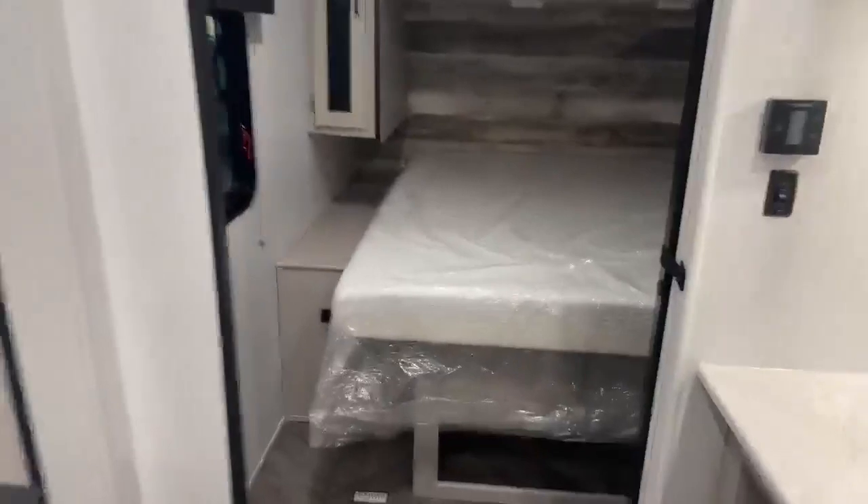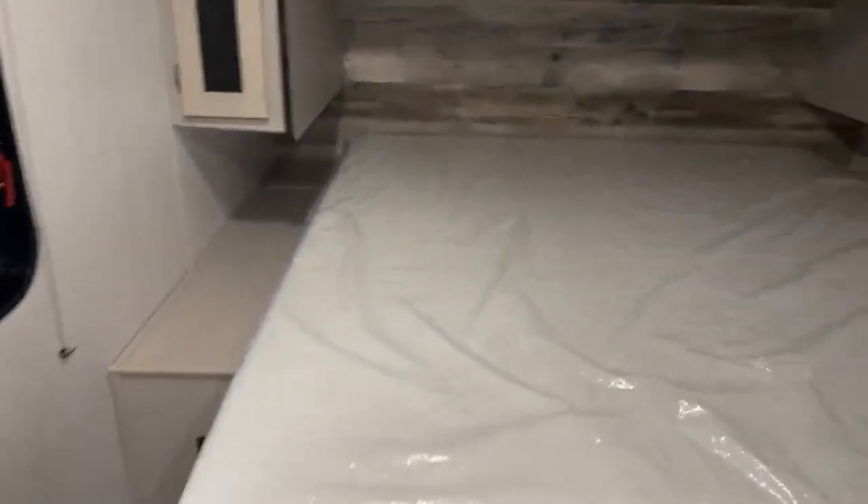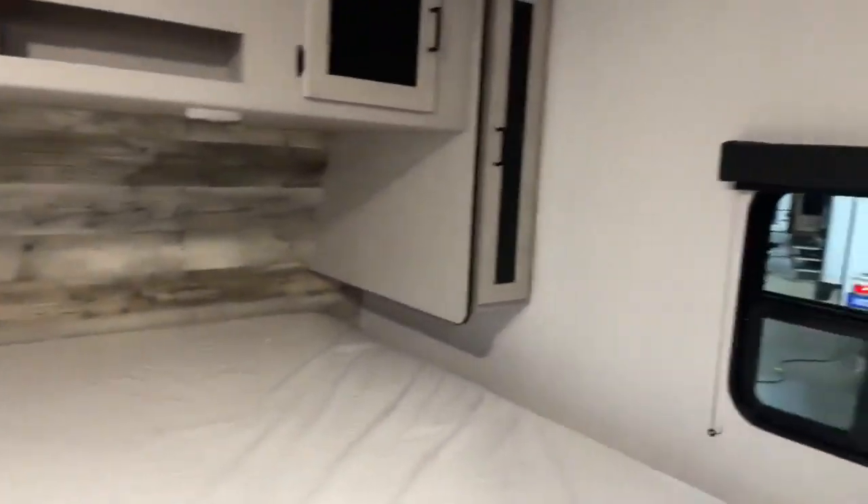Extra sleeping and your king size private bedroom in the front with the new memory foam mattress, closet on both sides. And the windows open up in there too.